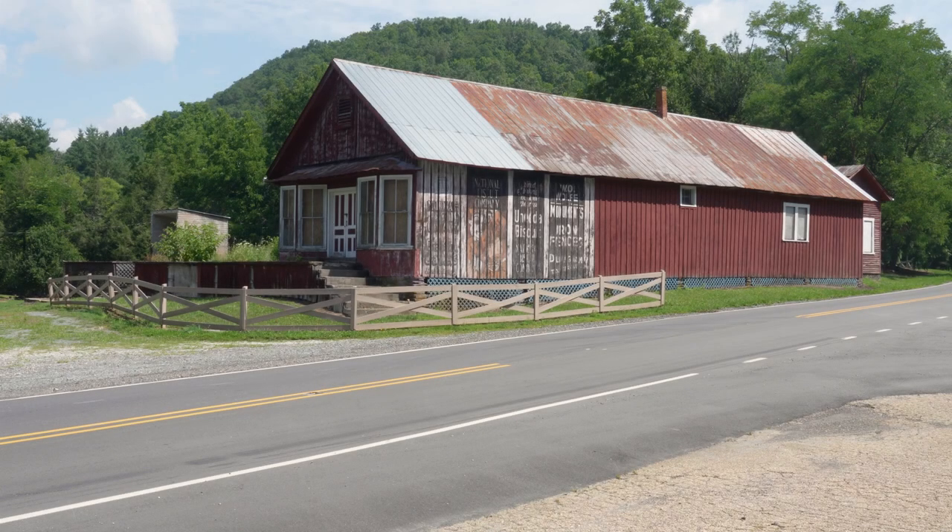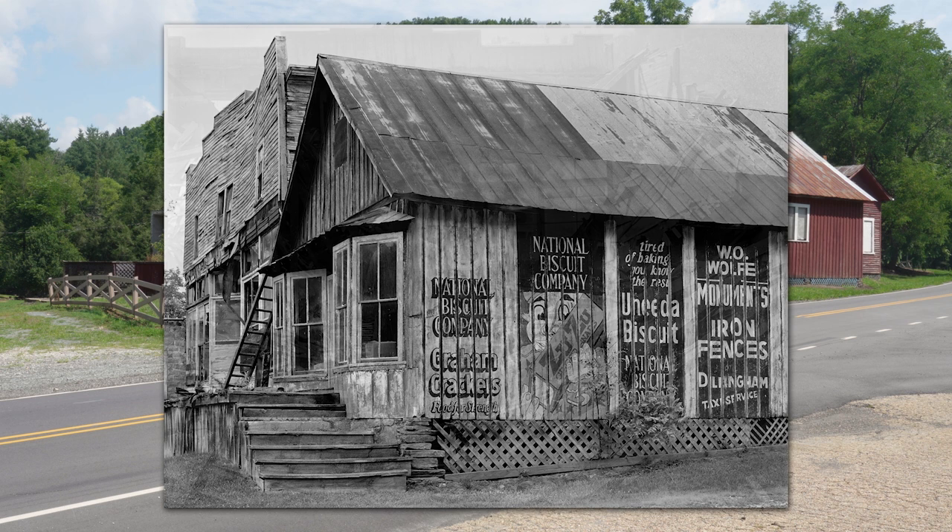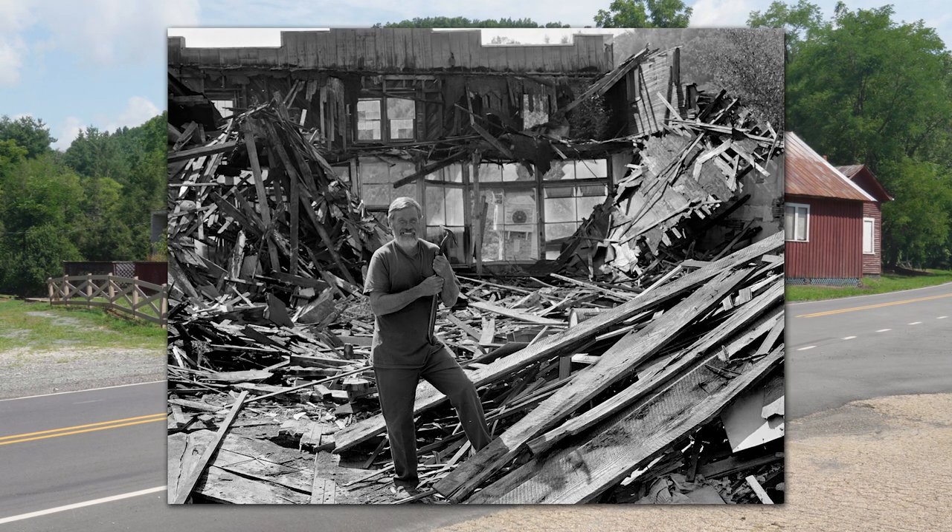I first photographed Burleson's store in 1992. At the time, both the original store from the 1890s and the newer white building attached were still standing. On a visit to the store in 2001, I met Hal Plumens, who was tearing down the newer building for the owners. He thought that section had been built in the 1930s but had been sitting unused for many years. Hal gave me a handful of old store invoices from the 1890s he found lying on the floor.